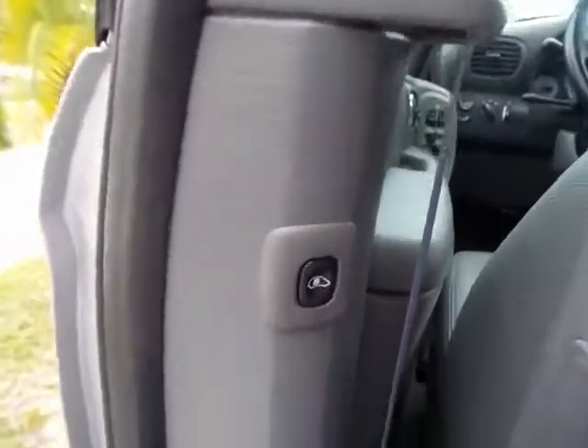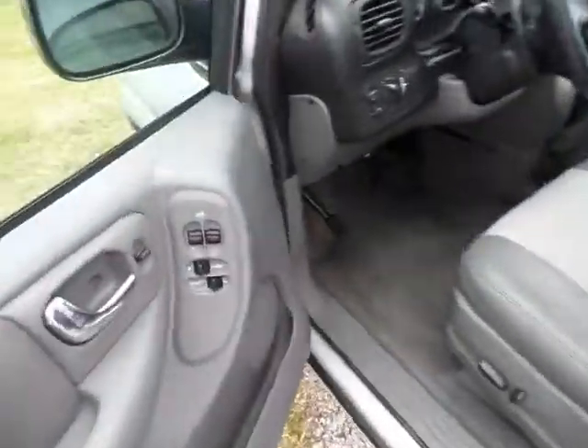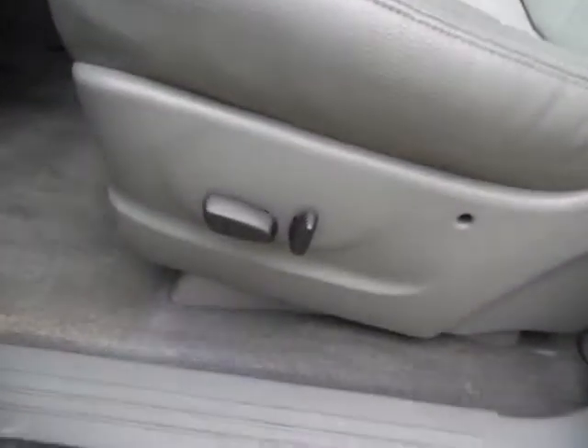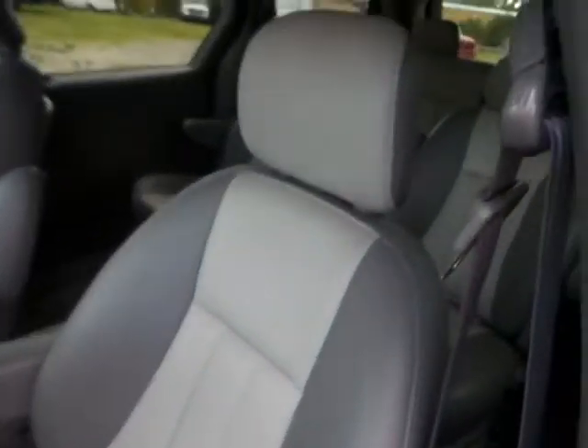It has AC control for the rear — the button right here — so you can just go ahead and shut it; both sides work the same way. There are also power options on the front passenger and driver's seat.